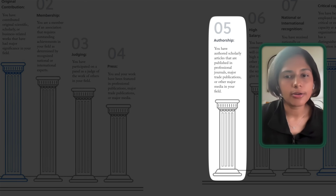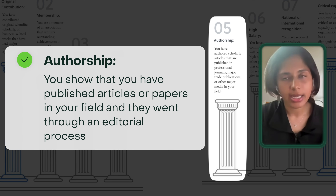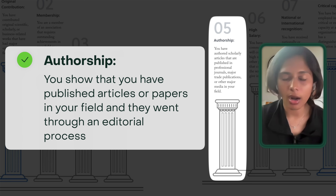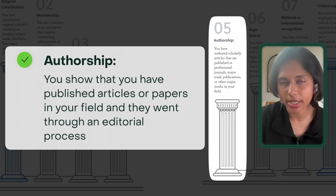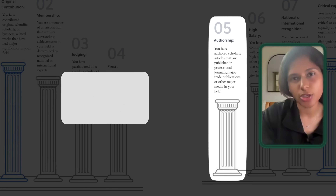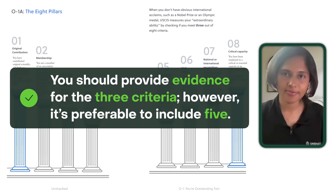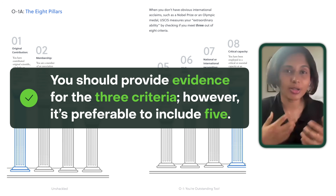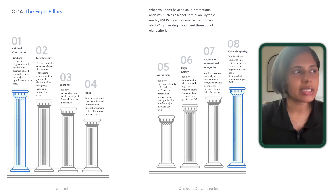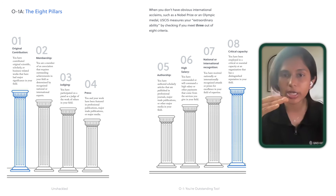Number five is authorship. Authorship is about showing that you have published articles, papers, or books in your field that went through an editorial process. For a software engineer, this could mean publishing an article in a well-known cybersecurity blog if you're a cybersecurity engineer — if you can show your article went through some editorial process before being published, that counts as evidence of authorship. There are eight criteria in total and you have to show evidence for at least three. Ideally people show evidence for at least five to build a very strong profile, but three is the bare minimum.